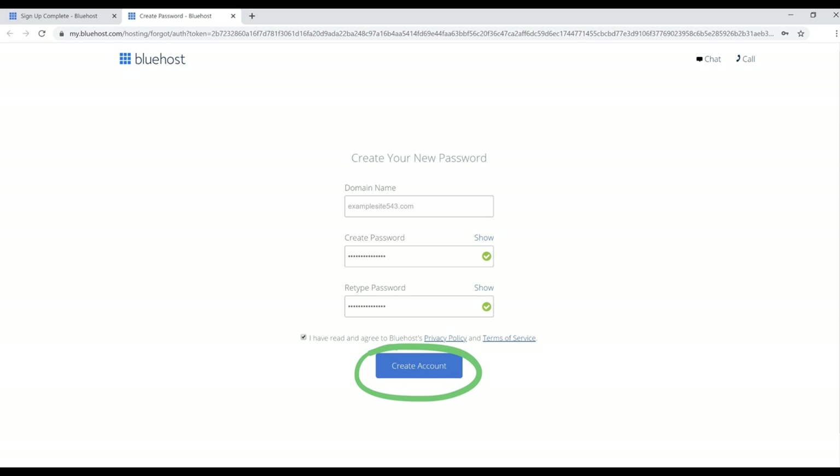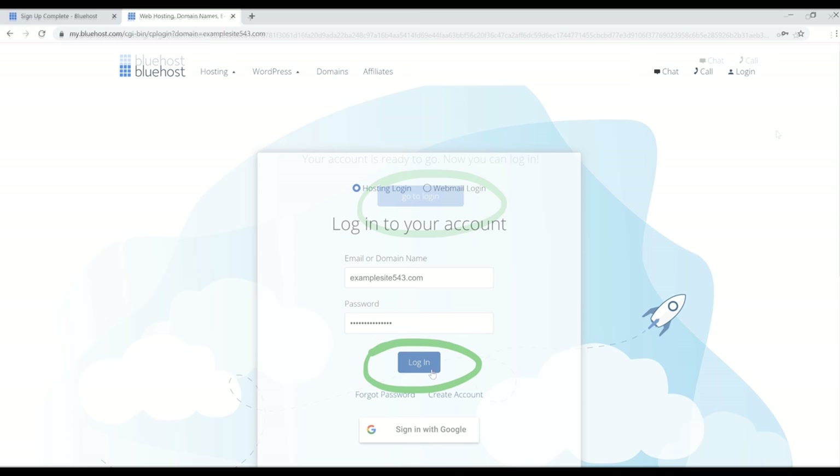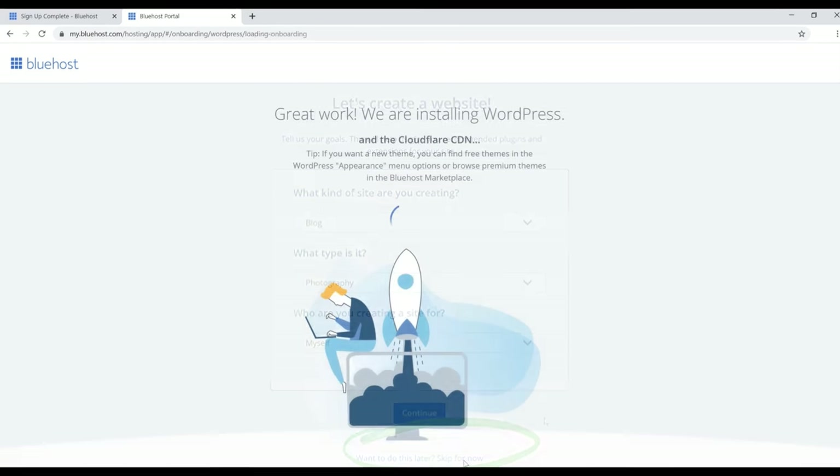Enter your domain name and create a password — make note of that password because you'll need it to log into your account. Check the terms of service box and click the blue 'Create Account' button. Once your account is ready, click the blue 'Go to Login' button, enter your domain name and password, and click Login. Once you get to the setup screen, go down to the bottom and click 'Skip for now' — we'll set everything up inside WordPress later.